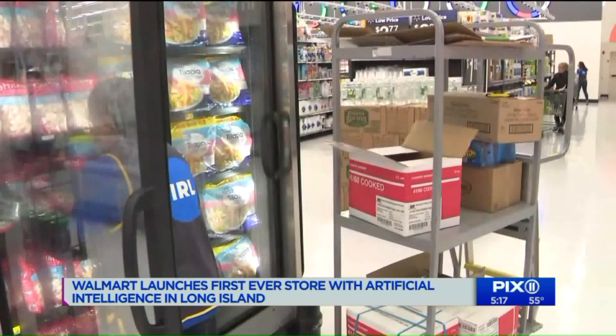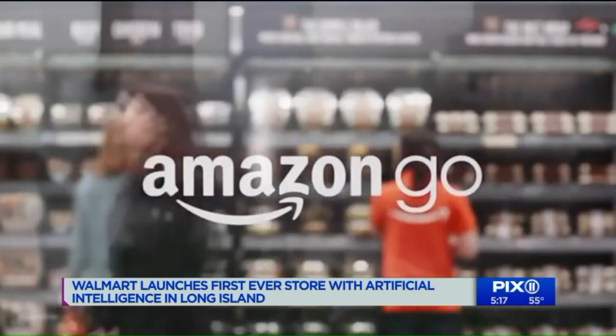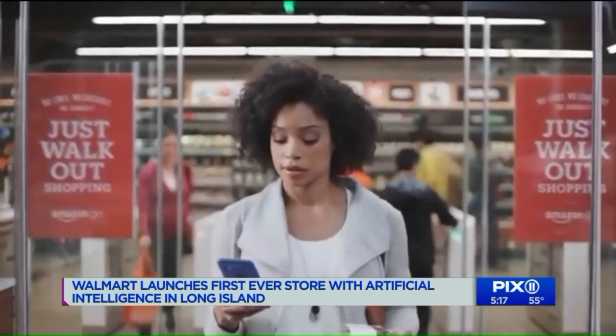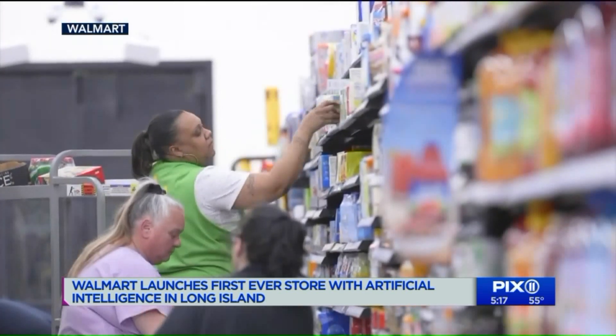Whatever the case, this seems to be the way modern grocery stores are going. After all, Amazon, which owns Whole Foods, has been experimenting for a few years now with a cashier-less concept where you can just grab your groceries and go. The point of this store is really for us to explore, test, and learn, and figure out what are the AI tools, what are the AI products that we can scale across the Walmart chain.